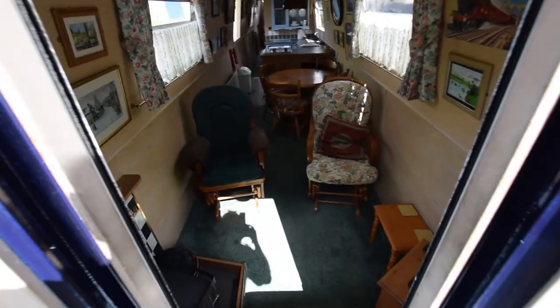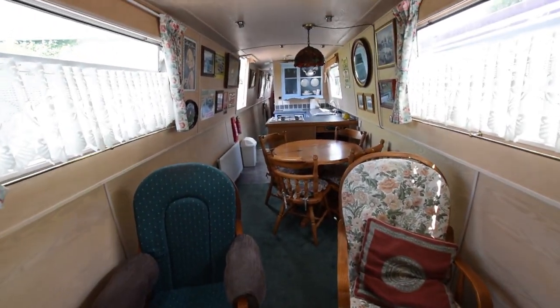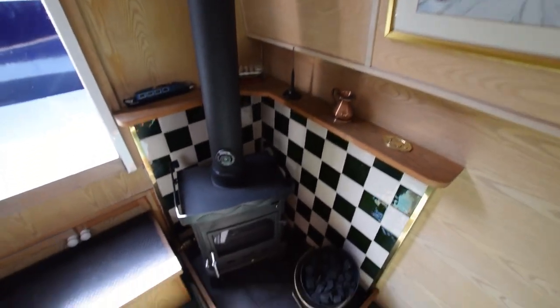The doors are steel — nice and secure. Just fitted out in light ash. All the pictures are up at the moment; most of those will be going — their personal effects. It shows how cozy the boat can look.